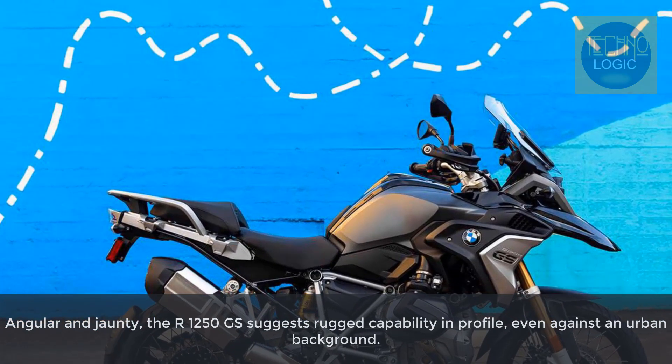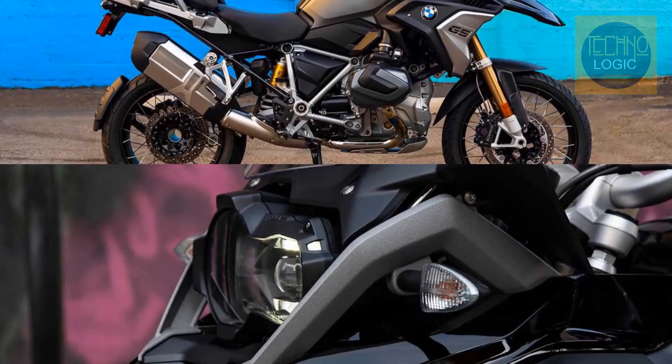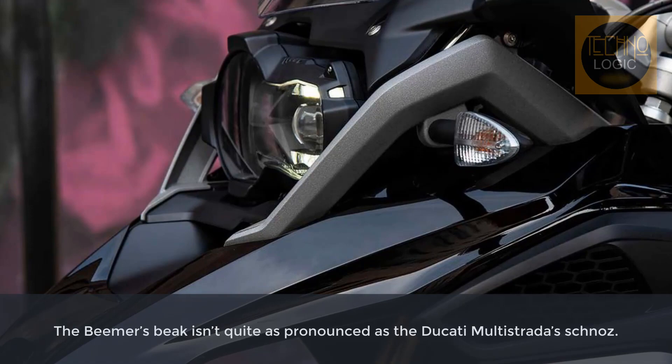The R1250GS is the way you want it — authentic and purely GS. Its flyline is unmistakable, downright thrilling. High-quality design elements underline the unmistakable GS look.